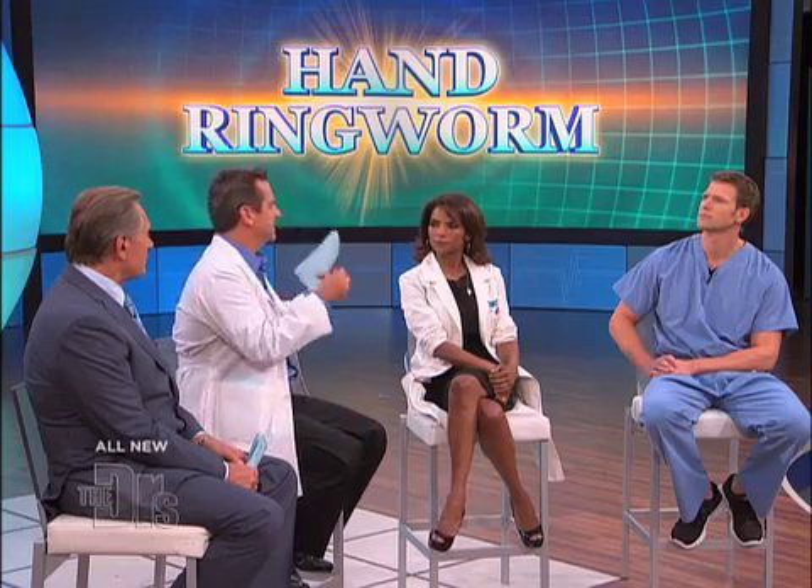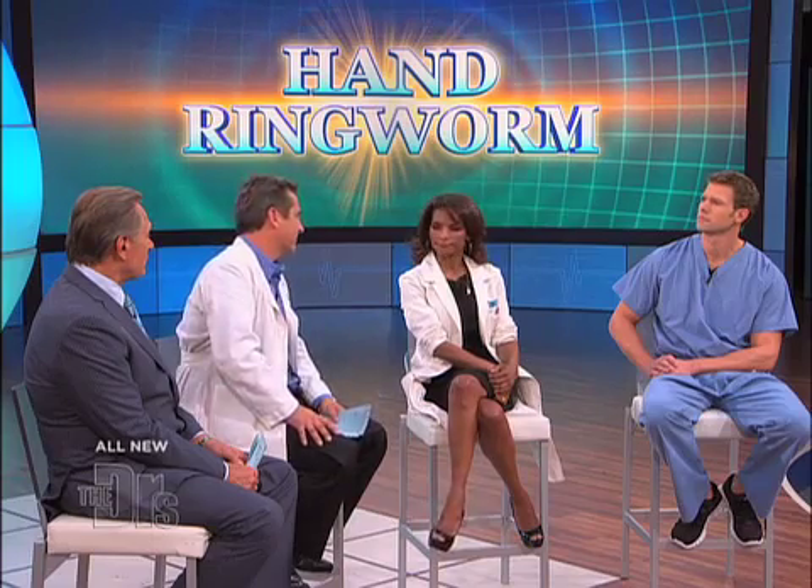One mistake people often make is they don't treat it long enough. You may use the antifungal cream for a week, it seems like it's going away, so you stop. You need to wait until it's completely gone and then continue for another week or two — I've seen that happen with athletes. This can happen in adults too. Why is it more common in kids? Probably because kids are touching one another — same reason kids get more colds. They just spread germs a lot more often.